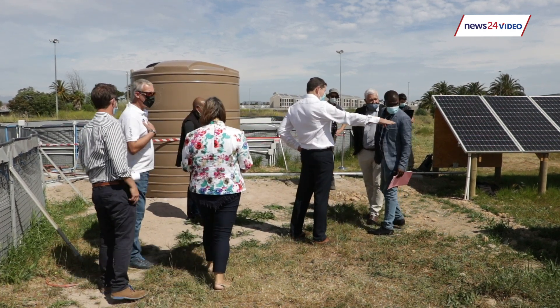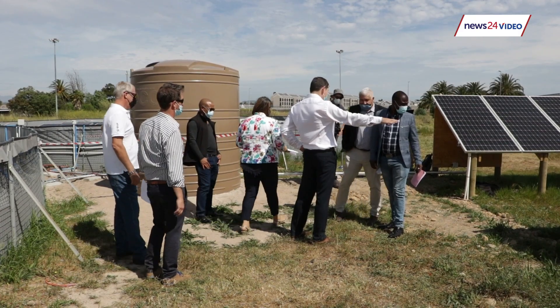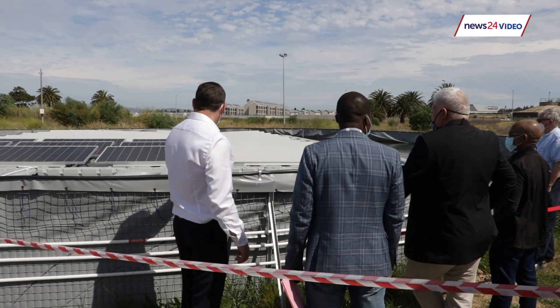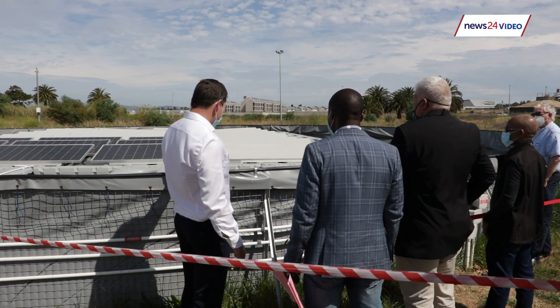So this floating solar system is feeding the pump station over there that pumps the water. So we're using renewable energy to pump the systems and that is what we're hoping to do not only on the buildings that we own but within the facilities like Wastewater Treatment Works etc. This is part of the broader objective to diversify our supply and to innovate around our supply.